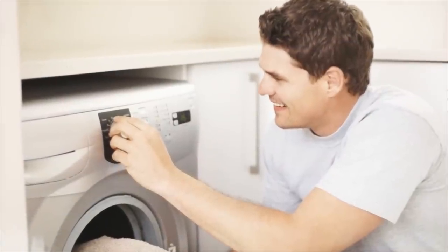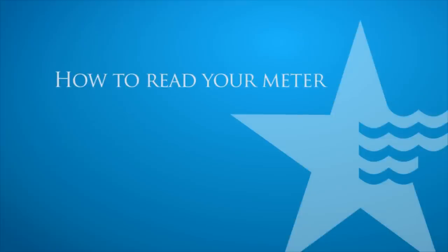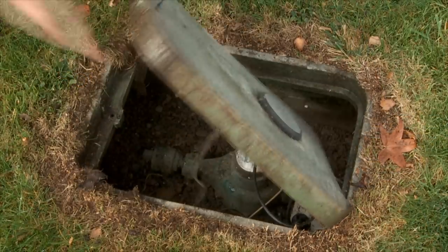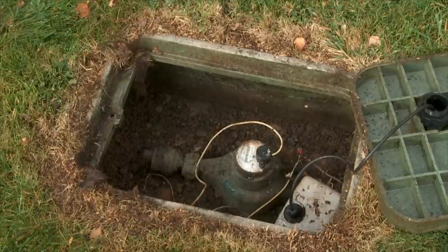California American Water also offers rebates for purchasing new, high-efficiency clothes washers. It is never necessary for you to open your water meter box. California American Water employees routinely read your water meter, and you can schedule an appointment with a field service representative to help you check a meter for leaks.